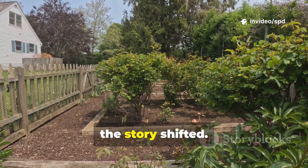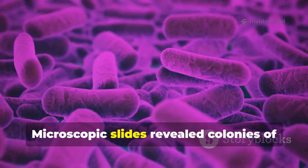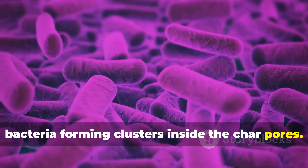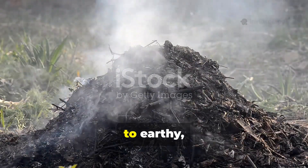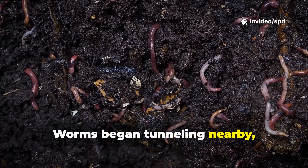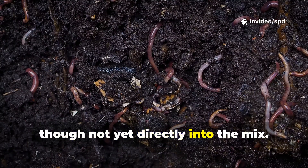By the third week, the story shifted. Microscopic slides revealed colonies of bacteria forming clusters inside the char pores. The compost smell had mellowed from sharp to earthy, signaling stabilization. Worms began tunneling nearby, though not yet directly into the mix.